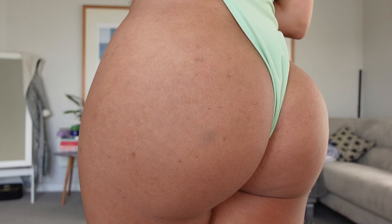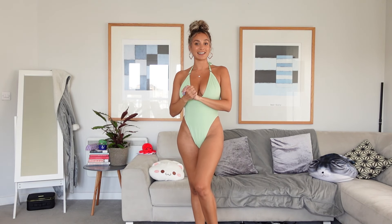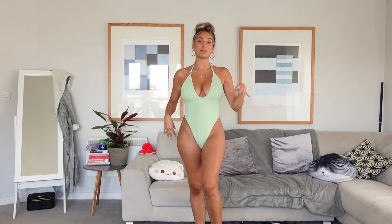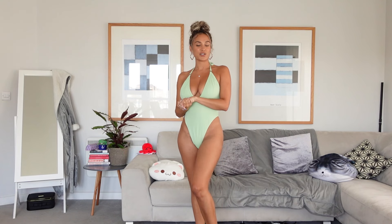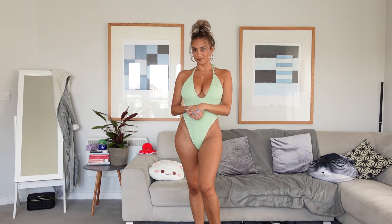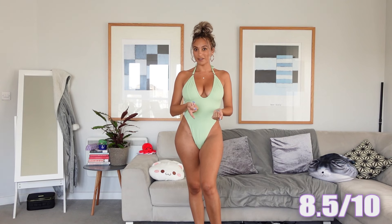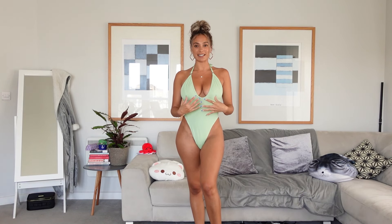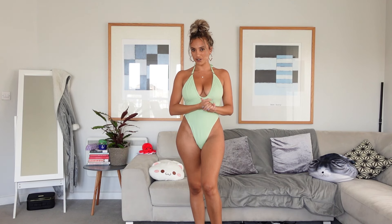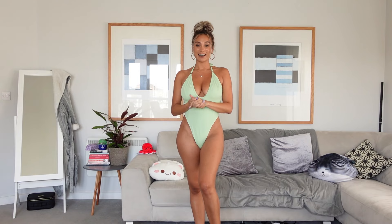Now you've seen it from a distance, up close, at the top, and from the back. I'm going to give this one an 8.5 out of 10, because it is more plain — it's not as in-your-face as the previous one. Even though it is nice and flattering on my figure, I don't think it's quite as stunning as the first swimsuit. Let me know what score you would give this one.